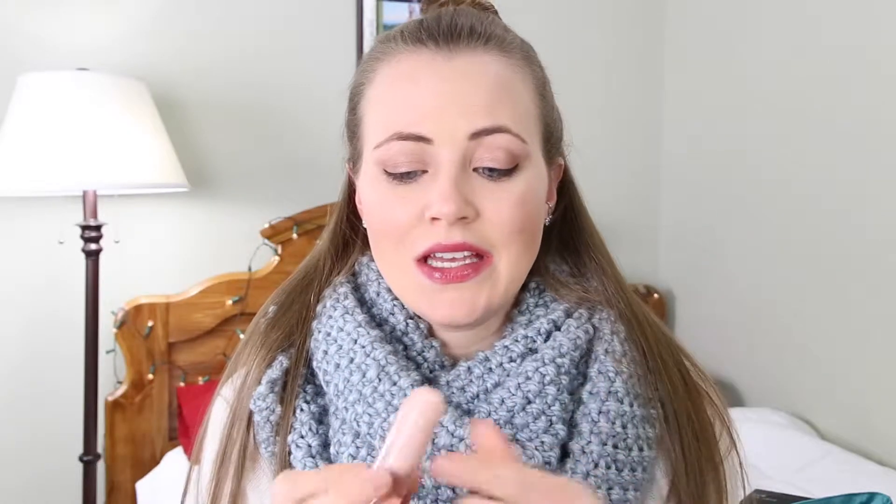And then this is the Clinique Chubby Stick Sculpting Highlight — and then it goes into words that aren't English. But it is just a shimmer stick, so you just draw on the shimmer wherever you want it. I put it right here on my cheeks today, a little highlight, and I've just really liked it. It's not overly highlighting, it blends out really nicely, and it's super easy to use. It's not glittery or chunky like some highlighters can be. I've loved adding just a little bit of glow.